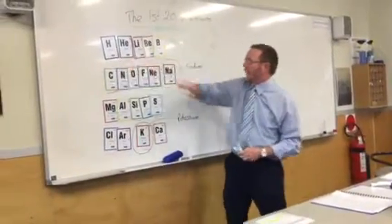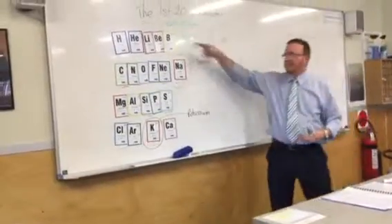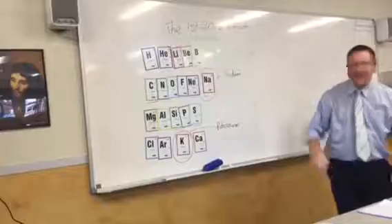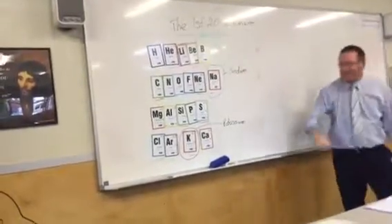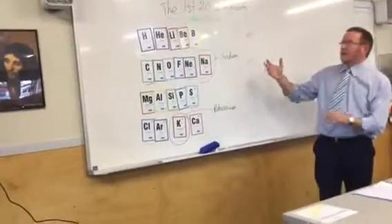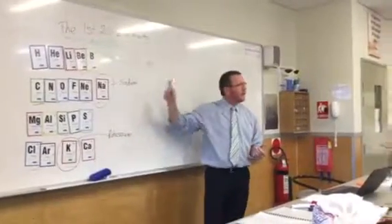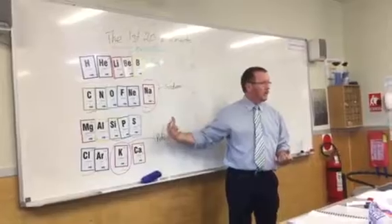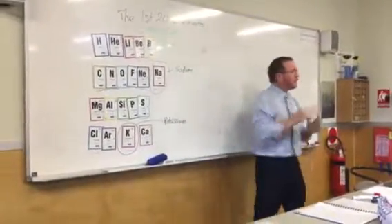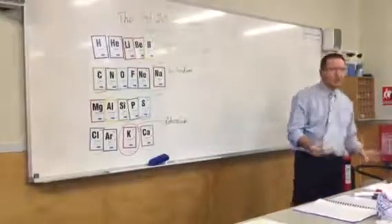We've got a few similarities: two with H, two with B, three with C, a couple with N's. Let's go through again — everyone, nice and loud. That's the first 20 elements right there. What you need to do is not just practice chanting the zip words — you've got to be able to unpack them. That will give you the symbols. You need to practice turning those symbols back into words. If you're going into a quiz, write down your zip words first, then unpack them into the 20 element names and symbols.